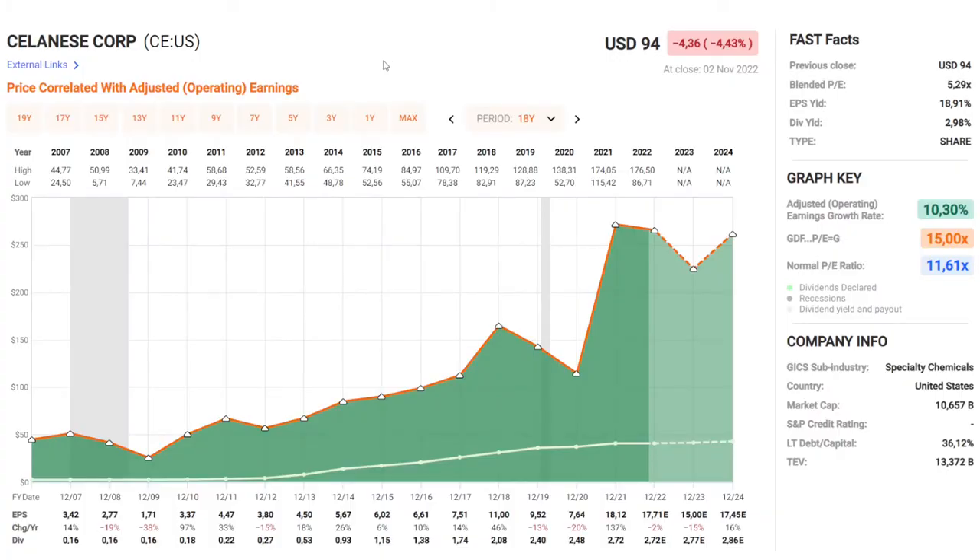Here we have Celanese in FastGraphs. The orange line is the earnings and the white line below that is the dividend. They had some trouble during the last financial crisis, 2008–2009, where the earnings went down first 20% and after that 40%. After that it has been really good for their earnings, with a bit of a dip in 2020 and then a real boom for 2021.